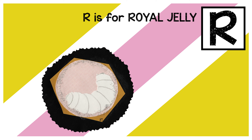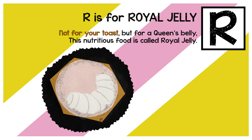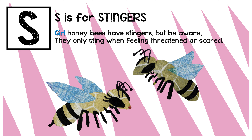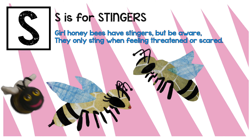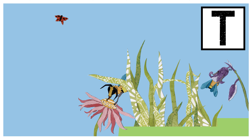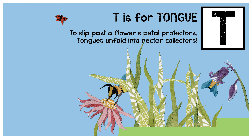R is for royal jelly. To slip past the flower's petal protectors, tongues unfold into nectar collectors.